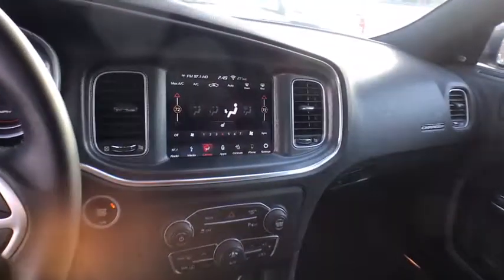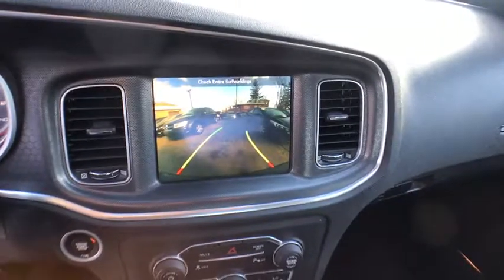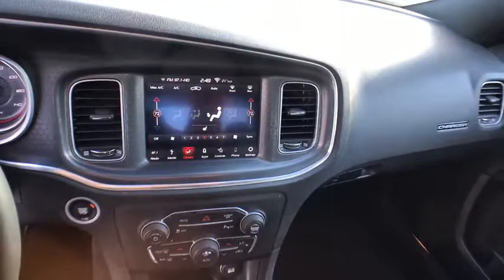Leather-wrapped steering wheel, adjustable steering wheel, power steering, cruise control, keyless start, floor mats, auto-dimming rear-view mirror, aluminum wheels, four-wheel disc brakes, universal garage door opener, and rear defrost.